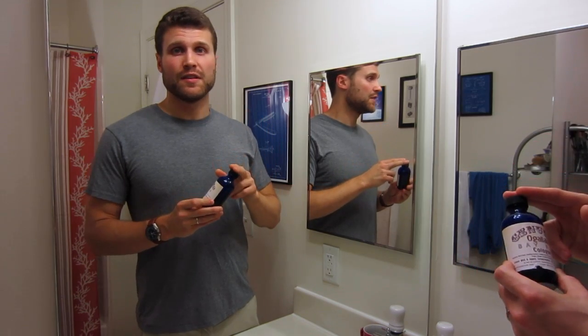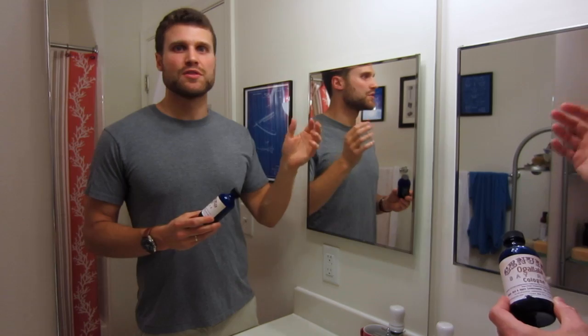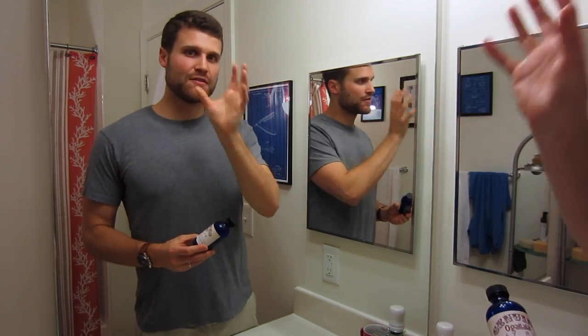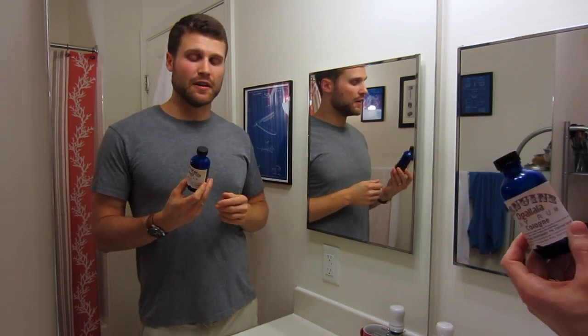I have it here in the Cologne. They offer the aftershave, the Cologne, and then their special double reserve — very, very strong stuff — and they kind of go in that order of increasing intensity: aftershave, cologne, special reserve cologne. So I have the middle one here, the cologne, which can be used as an aftershave or a cologne.